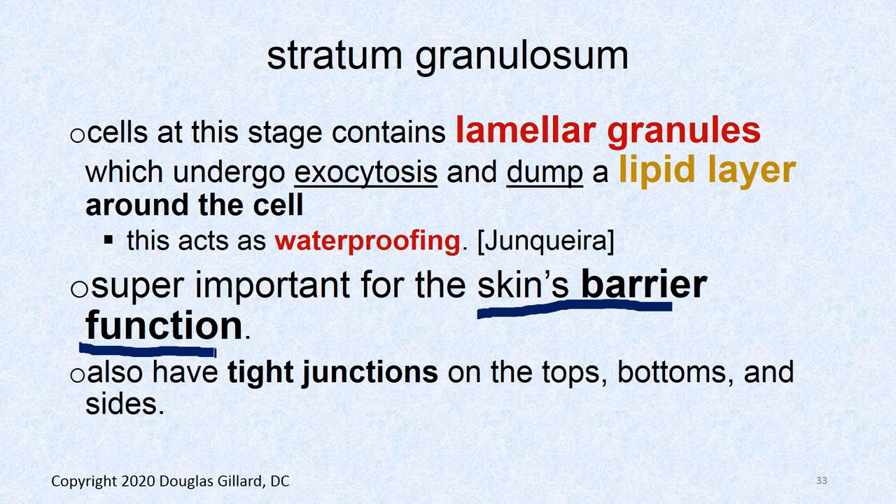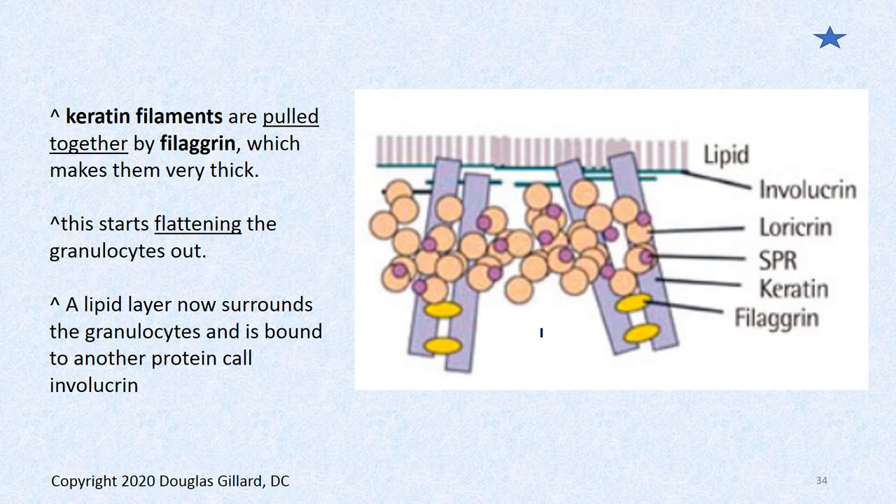The gene that makes lamellar granules is critical for the skin's barrier function. As people age, this gene starts to peter out, which is why older skin dries out. The lipid layer prevents pathogens — like SARS-CoV-2 — from penetrating through the skin into the bloodstream. Think of it like grout between bathroom tiles: it fills the gaps and waterproofs everything. Tight junctions add to this barrier.